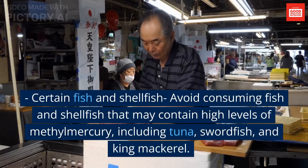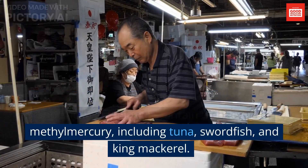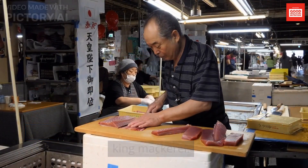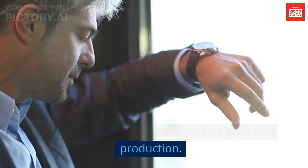Certain fish and shellfish: avoid consuming fish and shellfish that may contain high levels of methylmercury, including tuna, swordfish, and king mackerel. Alcohol and caffeine: limit your intake of alcohol and caffeine since they may reduce your milk production.